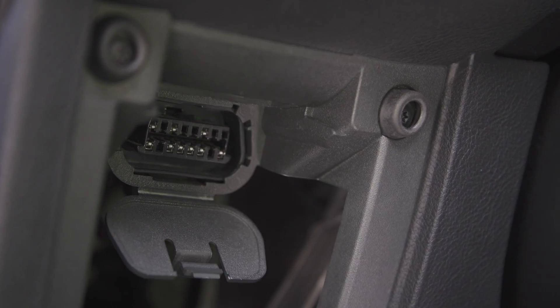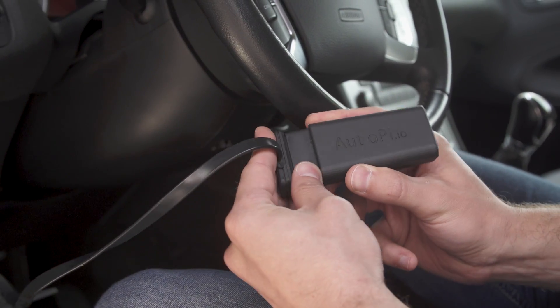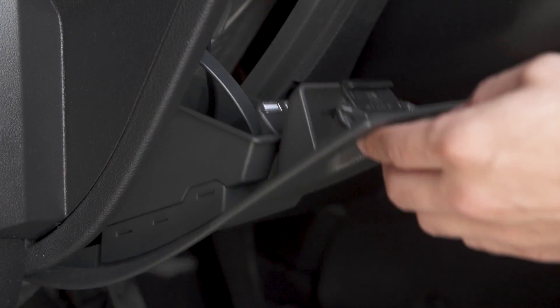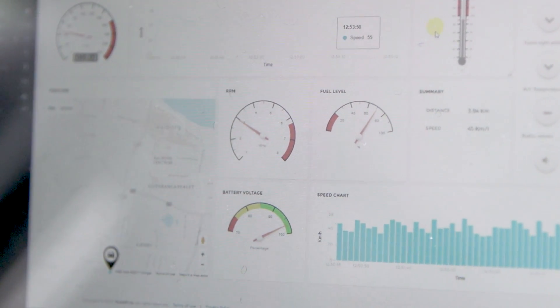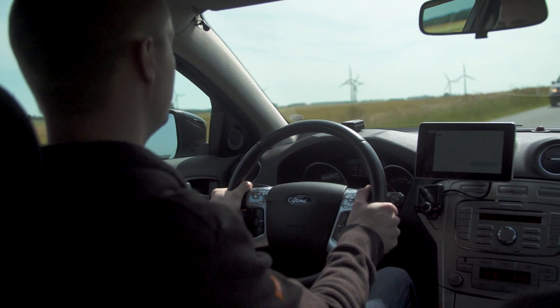The AutoPi dongle can be installed in any car and is easily accessible via the AutoPi cloud, which you can access from your mobile, tablet or device of your choosing — even on the go.